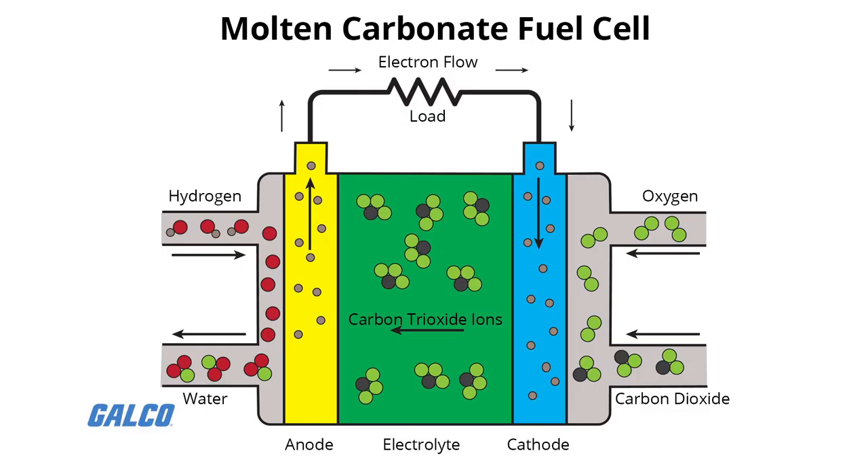Molten carbonate fuel cells use high-temperature compounds of salt carbonates as their electrolyte. Efficiency ranges from 60 to 80%, and operating temperature is about 650 degrees Celsius. Units have been constructed with up to 2 megawatts, and designs for up to 100 megawatts exist. The high temperature limits damage from carbon monoxide poisoning of the cell, and waste heat can be recycled to make additional electricity.